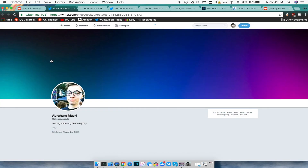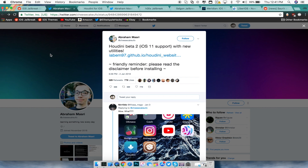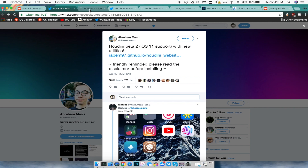CheesecakeUFO released a Houdini application which allows you to customize your device without needing to be jailbroken. He has updated it to now have compatibility with iOS 10 all the way to 11.1.2, so if you're on iOS 10 through 11.1.2 you can use the Houdini application to customize your device. The link is in the description.